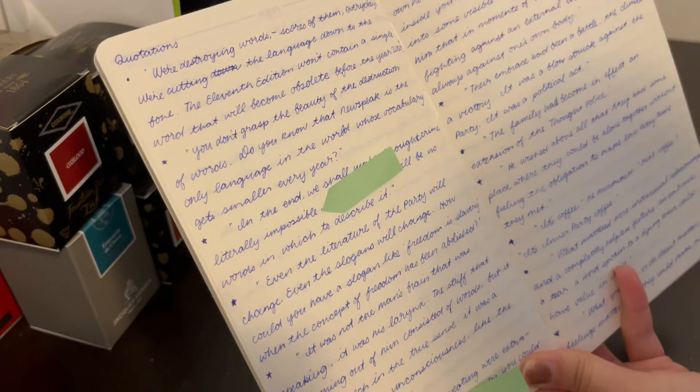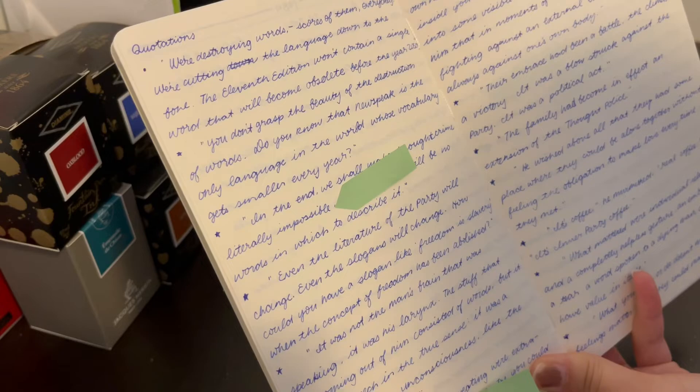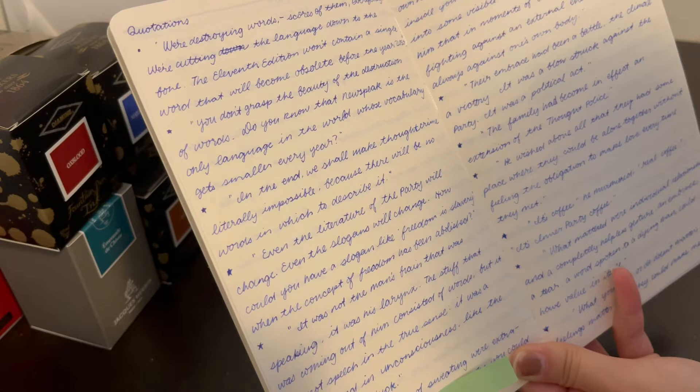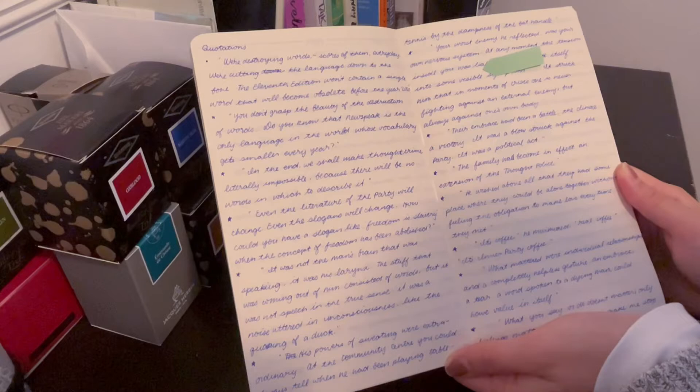"You don't grasp the beauty of the destruction of words. Do you know that Newspeak is the only language in the world whose vocabulary gets smaller every year? In the end, we shall make thoughtcrime literally impossible because there will be no words in which to express it." His powers of sweating were extraordinary — at the community center, you could always tell when he had been playing table tennis by the dampness of the bat handle.